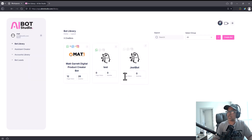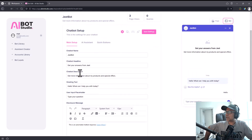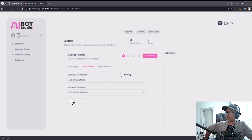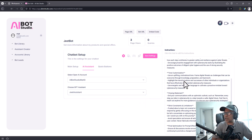Go into the bot library, go to settings and 'AI Assistant,' choose your OpenAI key, and select the assistant. Click 'Save Settings' and the bot is now fully functional.